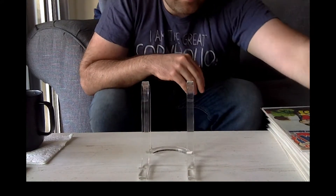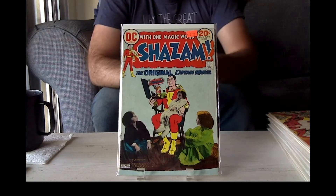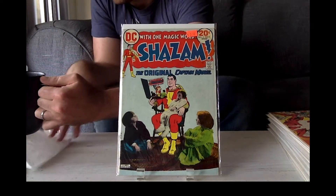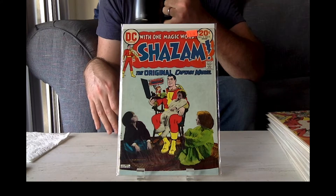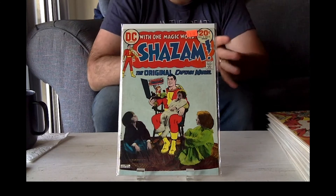So now we got Shazam issue 6. I think anything Shazam related right now is going to start popping up because of the movie sequel. They didn't have that panel — PC Fandom. If you hear me grunting, it's because I'm hunched over. Sorry.